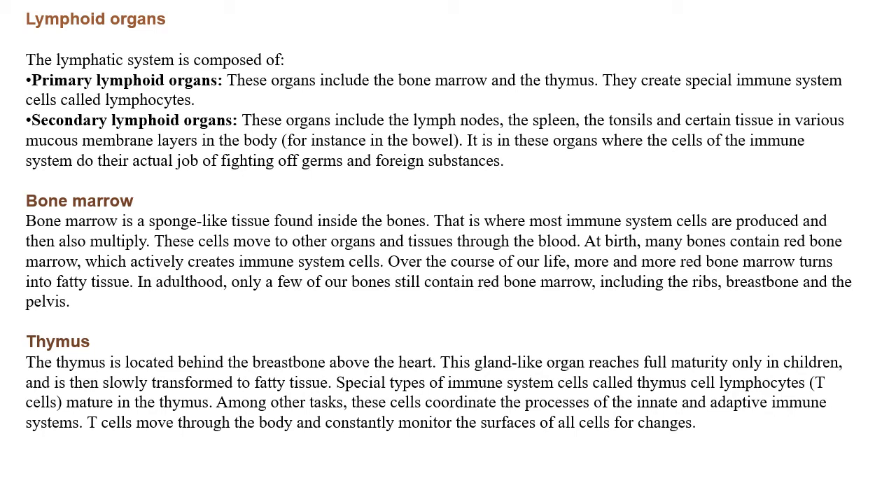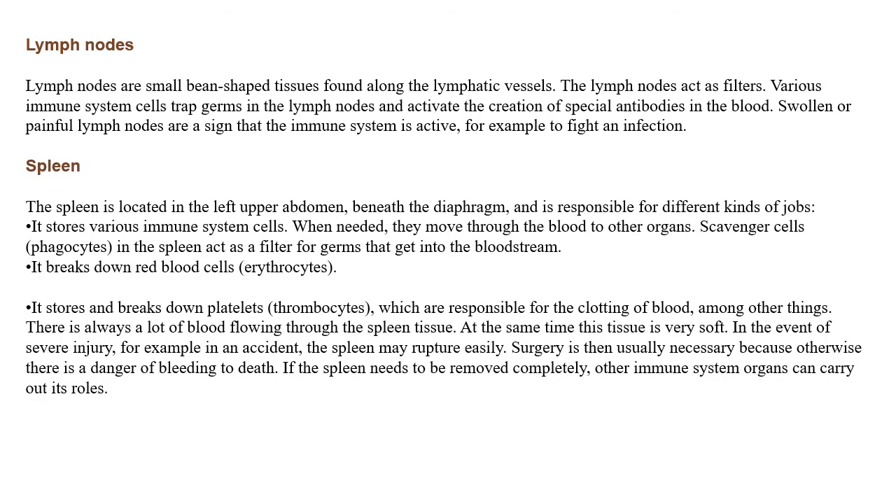For more information on the adaptive immune system, you can check my other video linked in the description box. Next is about lymph nodes. The lymph nodes are small bean-shaped tissues found along the lymphatic vessels. They act as filters, and various immune system cells trap germs in the lymph nodes and activate the creation of special antibodies in the blood. Swollen and painful lymph nodes are a sign that the immune system is active — for example, to fight against infection.